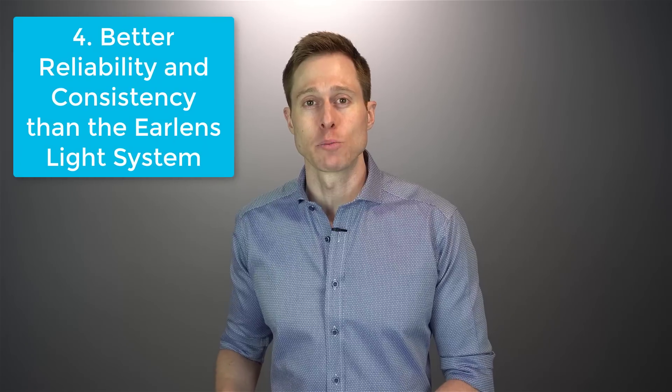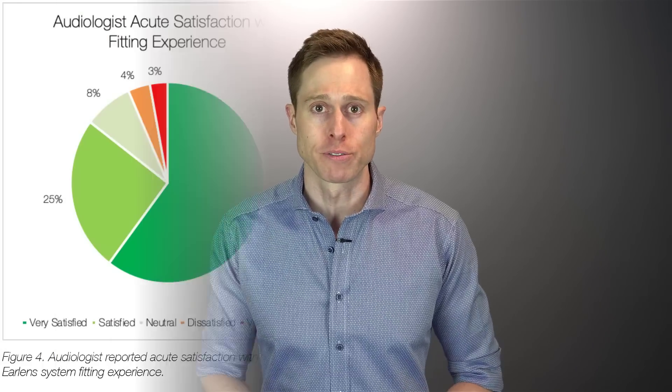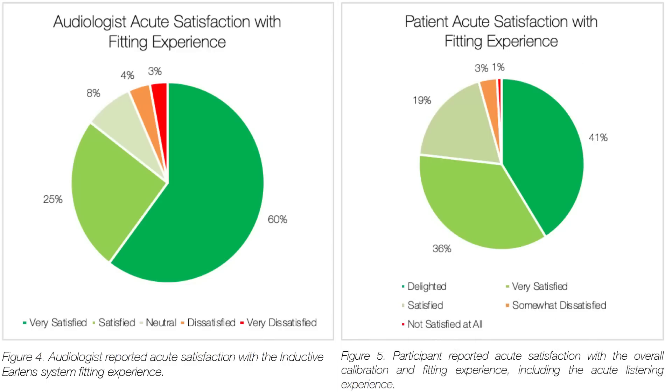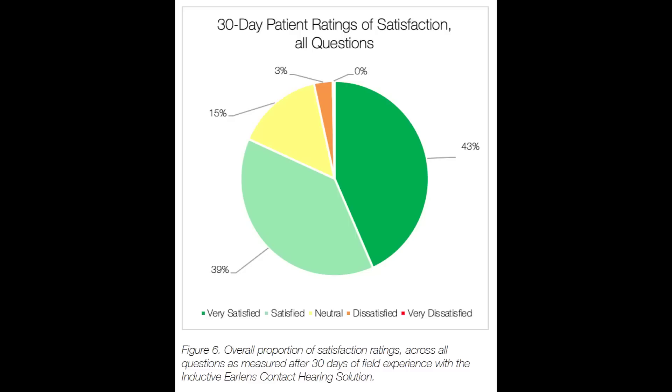Fourth, the new EarLens inductive system has seemed to overcome some of the major problems that plagued the old technology — reliability and consistent performance. I've spoken to a number of otolaryngologists and audiologists who have been working directly with this new version of EarLens, and also some patients who've worn it. A lot of the problems from the first generation are significantly improved. Not only are audiologists reporting a higher rate of satisfaction, but patients are also reporting high satisfaction. When directly comparing clinician perceptions of the previous light-driven photonic version and the new inductive version, not a single clinician reported that the previous version was better. Although 48% did report the two systems were about the same, 30-day patient satisfaction ratings showed about 82% of users reported being satisfied or very satisfied.